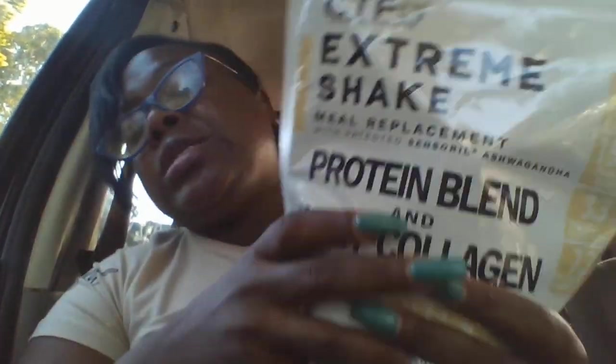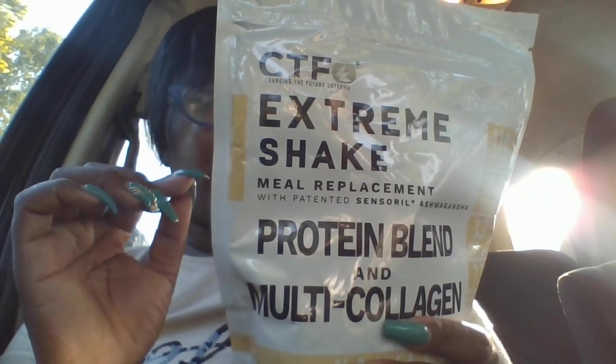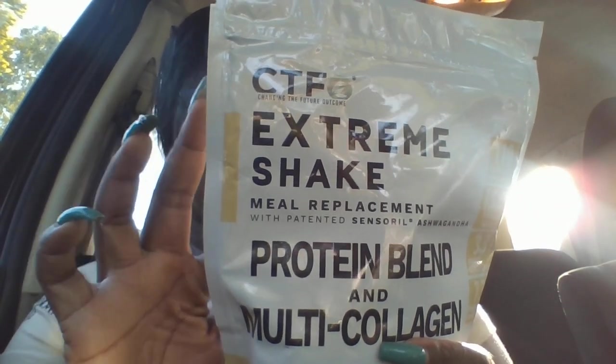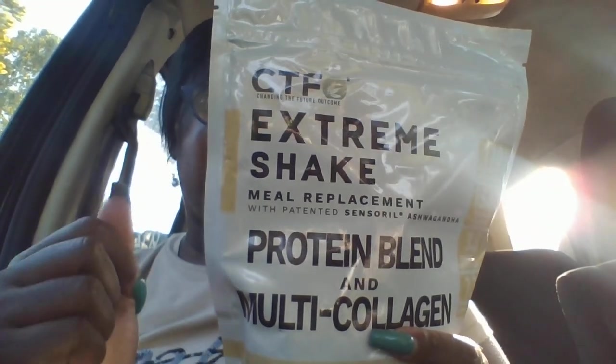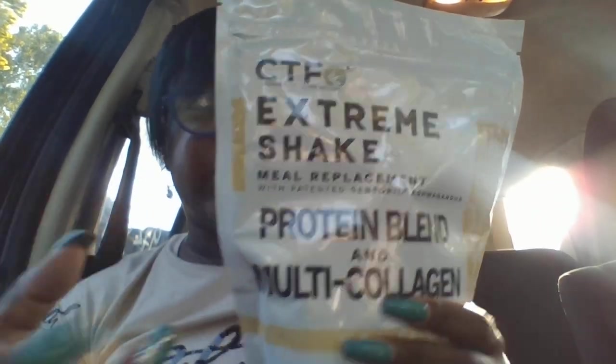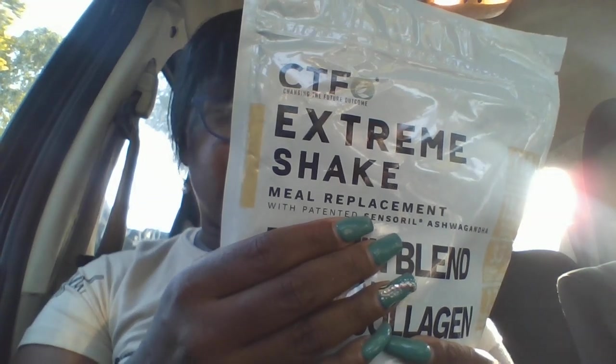Age-defying properties, guys! As you may know, you only get so much collagen when you're born, and as you grow and age you have less and less because your body is consuming it. At a certain age you start to look like you're aging because you have less collagen. This product is going to put collagen back into your body to help you defy the aging process. Collagen is not a complete protein by itself, but combining whey with multi-collagen — which is grass-fed beef, chicken, and fish — delivers the nine essential amino acids our body cannot produce on its own, making collagen into a complete protein.